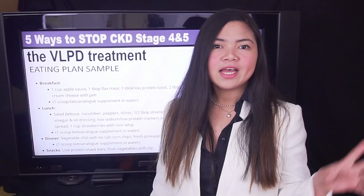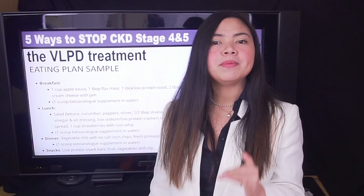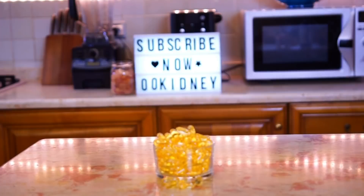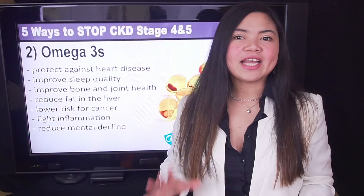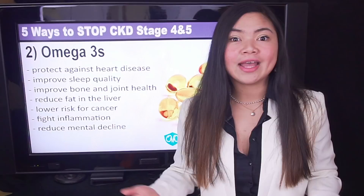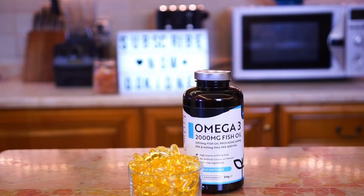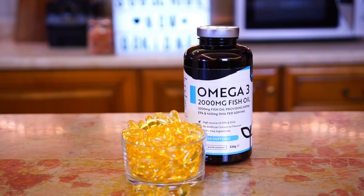Number 2 comes without side effects. It is a natural remedy so powerful it may even make skin itching less persistent in people with CKD stage 4 and 5. Number 2: omega-3s. Omega-3 fatty acids are responsible for most of the benefits associated with a diet rich in seafood. Omega-3 can protect against heart disease and stroke, improve sleep quality, bone and joint health, reduce fat in the liver, and are associated with a lower risk for cancer. They can fight inflammation and have been shown in clinical trials to reduce high blood pressure, one of the leading causes of CKD. There's also evidence that omega-3 can reduce proteinuria, triglycerides, and inflammation in people with kidney disease, even in the advanced stages.